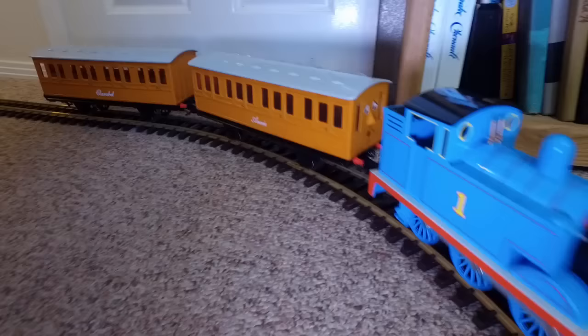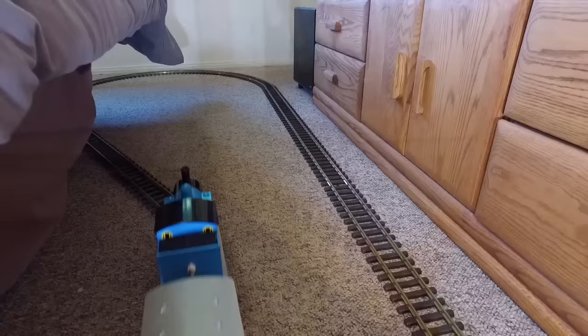I should introduce you to the two coaches that Thomas is pulling along with him. That's Annie right behind him and Claribel at the end. They are two of Thomas' most faithful, kind and caring friends.